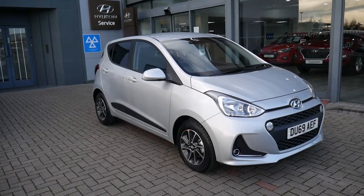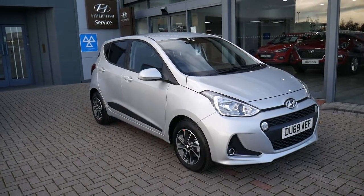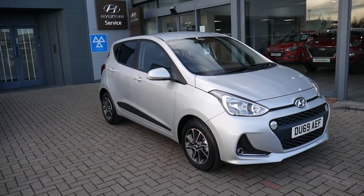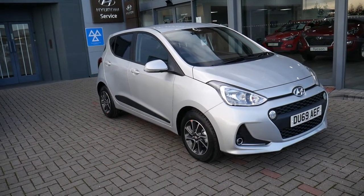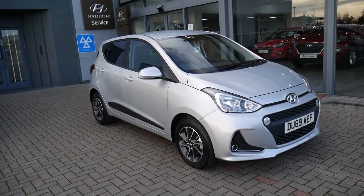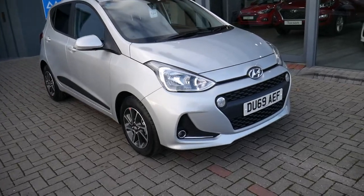Hi and welcome to JTU's Hyundai here at Shrewsbury. My name's Rob. I'm just going to take you around this pre-registered Hyundai i10 automatic 1.2 petrol automatic in silver. As you can see, it's a stunning looking car — premium model, so nice specification as well.